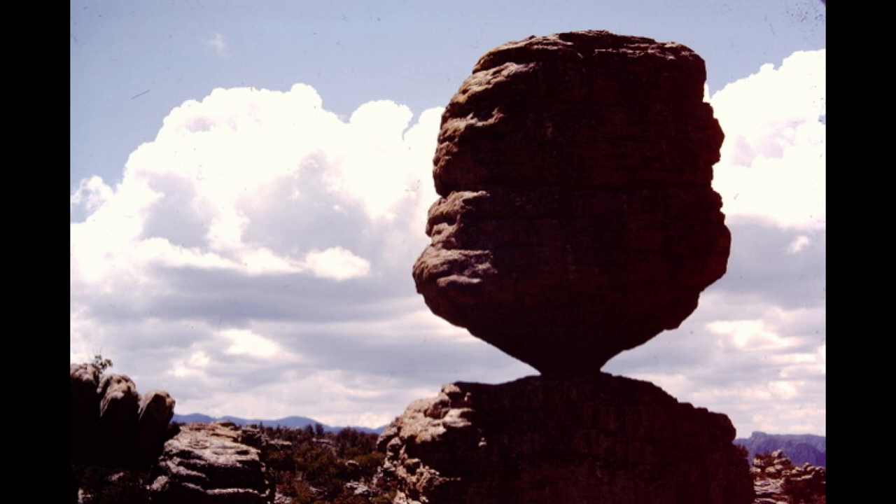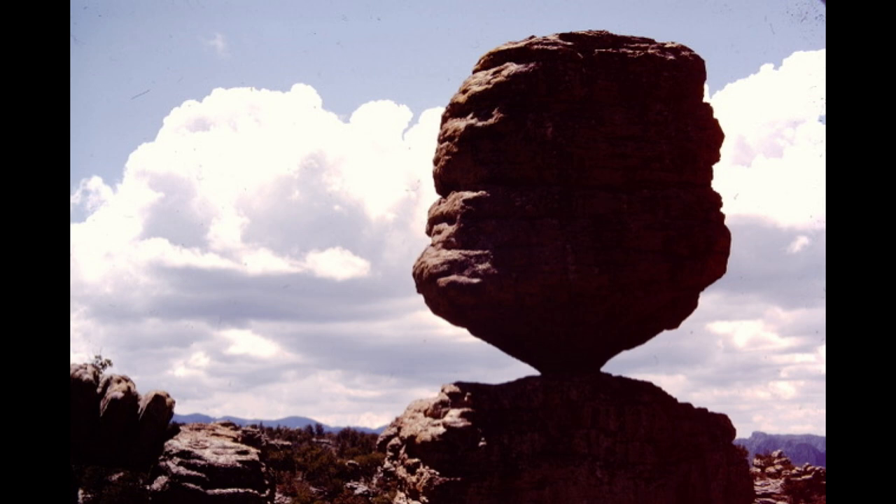We hope you've enjoyed this tour of some of the geological destinations in Arizona, but out here, all you have to do is look around and see a lot more. See you in the next video.